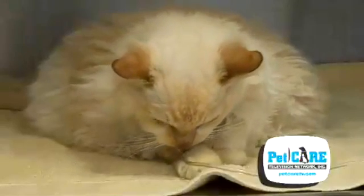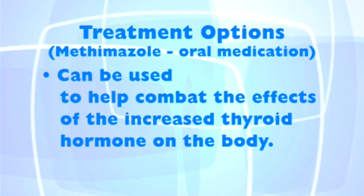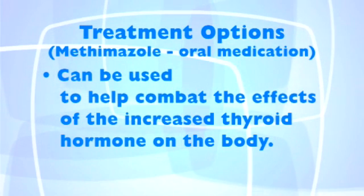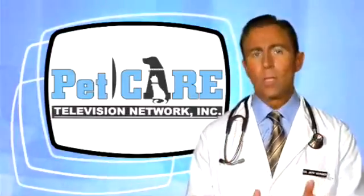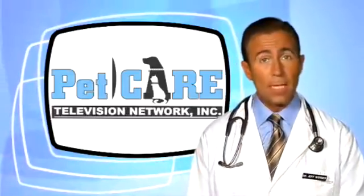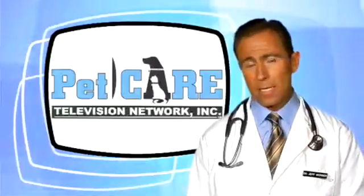Lastly, for extremely old or infirm cats, or if the other options are not affordable, an oral or topical medication called methimazole can be used to help combat the effects of the increased thyroid hormone on the body. Though this treatment doesn't get to the root of the problem, it can help with the symptoms, is very affordable, and is therefore still commonly used to treat many a hyperthyroid cat.